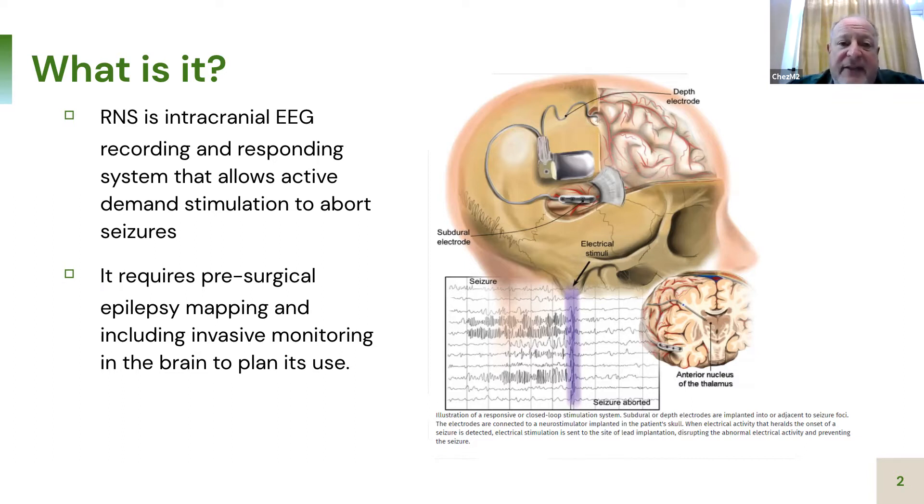For instance, I have a patient we've implanted with a thalamic lead, a lead in the temporal lobe, and a lead in the insula — and we can switch at some point if we think one isn't working to try another spot. Some people have even had more than one device implanted, although that's not under FDA label. It has been done for patients with four spots, getting one device on each side. So there's lots of things you can do creatively with this device.